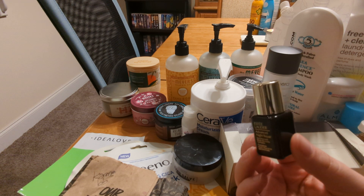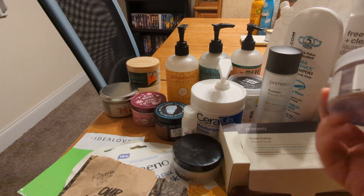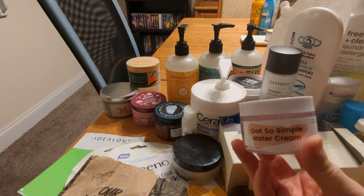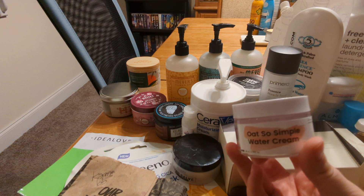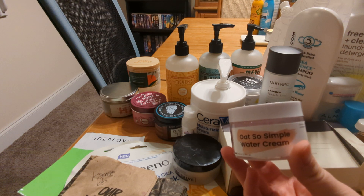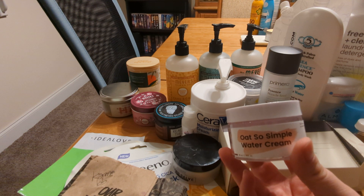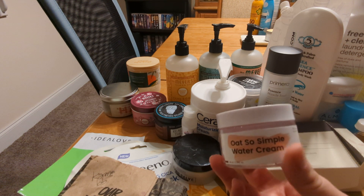This is the Crave Oatso Simple Water Cream. I really wanted to like this — I didn't dislike it, but it just didn't give me enough hydration or moisturization for my dry skin. I have one more of these to go through and I will use it, but I don't see myself buying this one again.